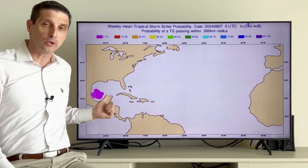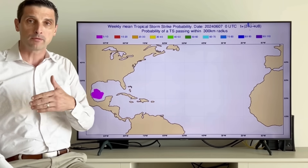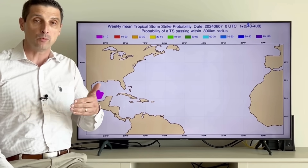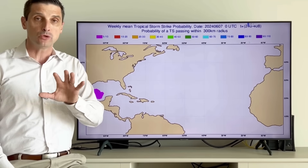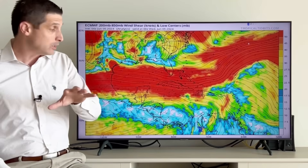See that little spot of purple? Some of the models are picking up on the chance of some development anywhere from the Bay of Campeche back through the Gulf of Mexico, later in the upcoming weekend, into next week. Nothing too alarming as of now, but there are some signs that there could be development, and I want to show you why.